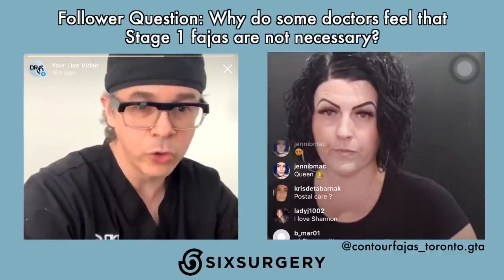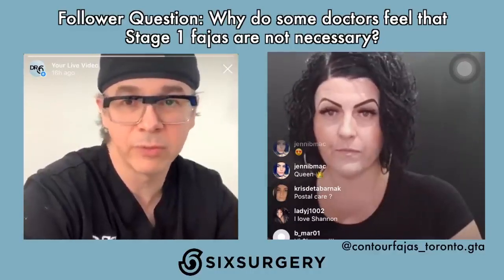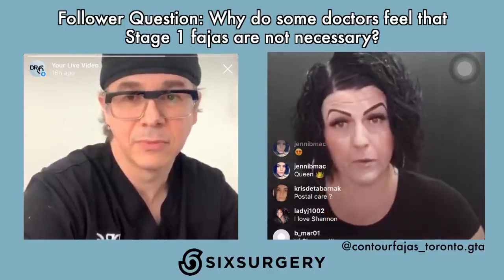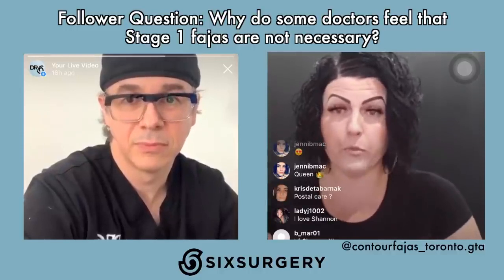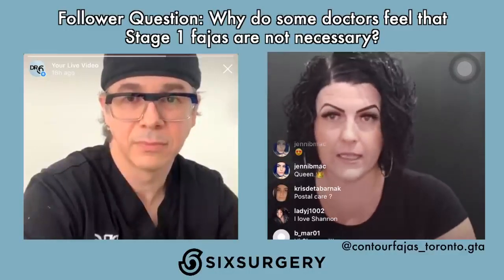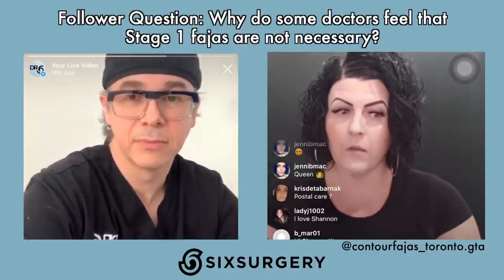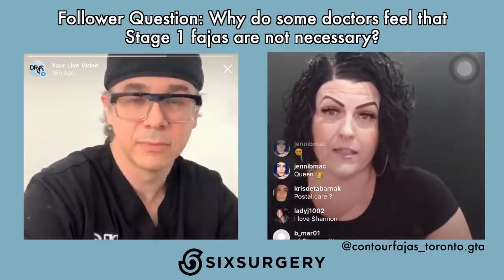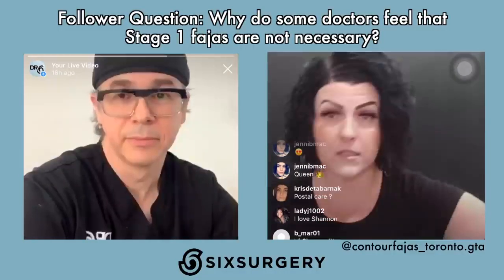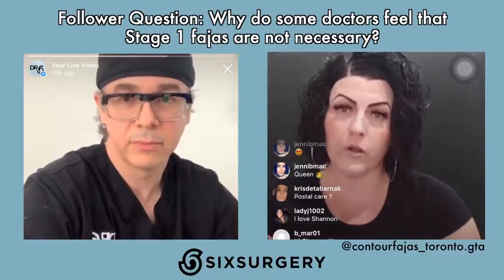Some doctors recommend a stage one faja, some don't — is that an issue? It's personal preference. I explain stage one to clients and discuss factors like finances and the importance of post-op care. Stage one is critical but very short-lived, and it can be pricey. They've already paid for surgery and have to budget for post-op care, fajas, massages, and everything else. Usually I'll say the most important investment is in a stage two.